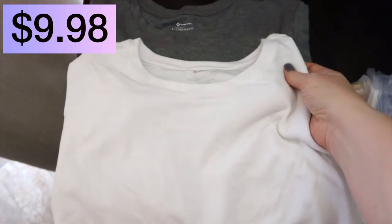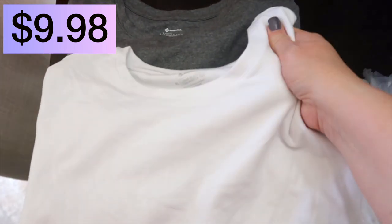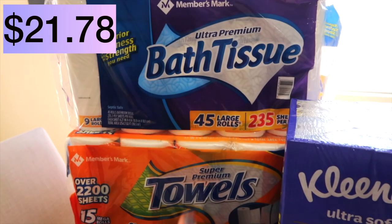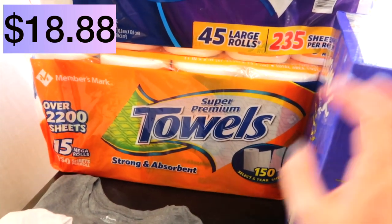Me and Jason just got back from Sam's Club — if you haven't seen that video, it's linked below: What's New at Sam's. I found some stuff and we needed to replenish some items. I got a long-sleeve white t-shirt and a long-sleeve gray t-shirt. This one feels a little thinner but they're both very soft. We needed some more bath tissue — we love the Members Mark brand — and also the Members Mark paper towels.